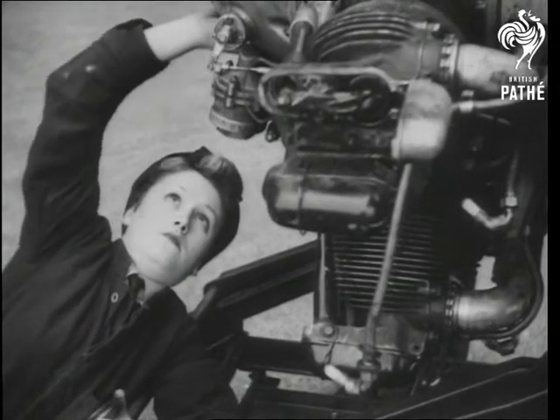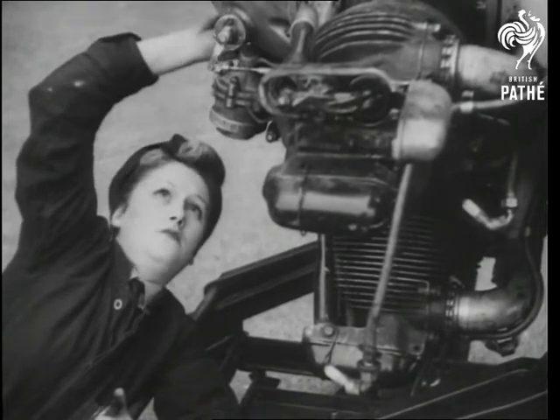Look at this lovely bit of work — she's a peach, air-cooled with 350 horsepower in her cylinders.